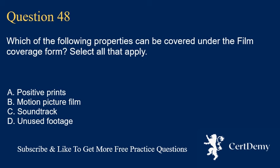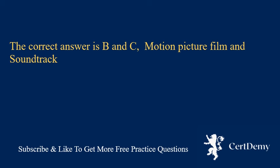Question 48. Which of the following properties can be covered under the film coverage form? Select all that apply. A. Positive prints. B. Motion picture film. C. Soundtrack. D. Unused footage. The correct answer is B and C: motion picture film and soundtrack.